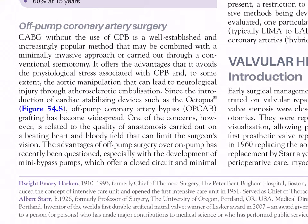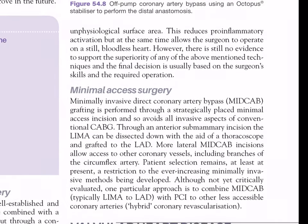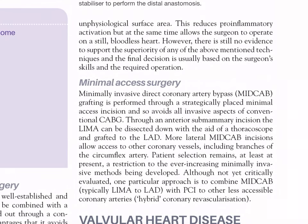One concern with off-pump surgery relates to the quality of anastomosis carried out on a beating heart in a bloody field that can limit the surgeon's vision. The advantage of off-pump surgery over on-pump has recently been questioned, especially with the development of mini bypass pumps offering a closed circuit and minimal non-physiological surface area, which reduces pro-inflammatory activation while allowing the surgeon to operate on a still, bloodless heart. There is still no evidence to support the superiority of any technique; the final decision is based on surgeon skills and the required operation.